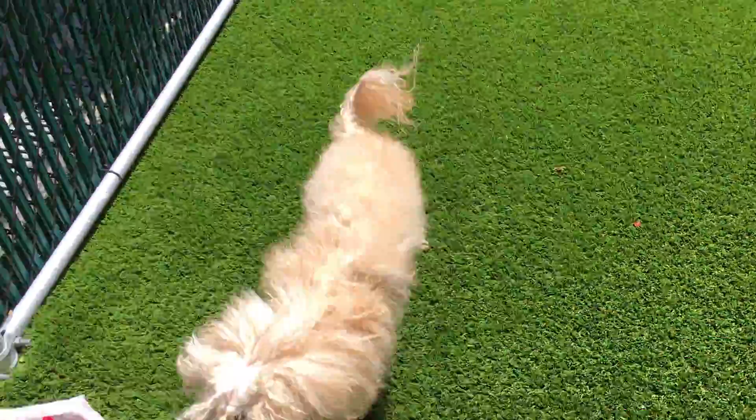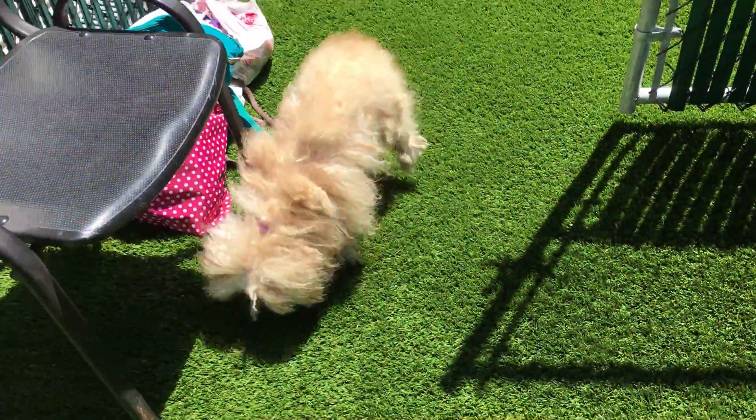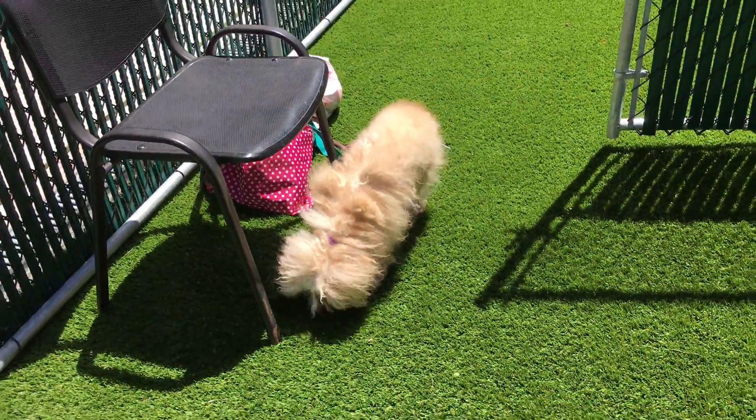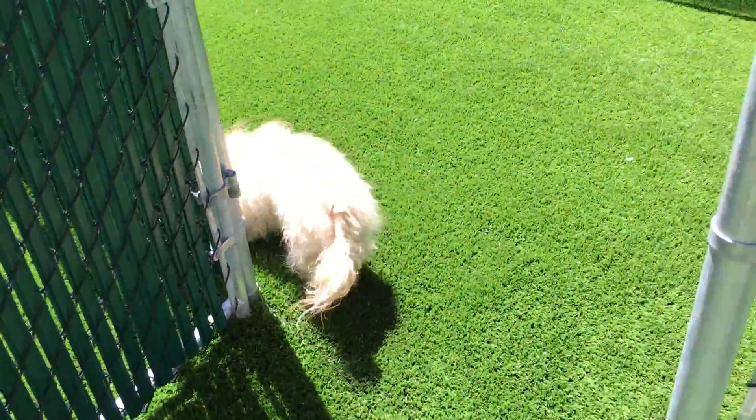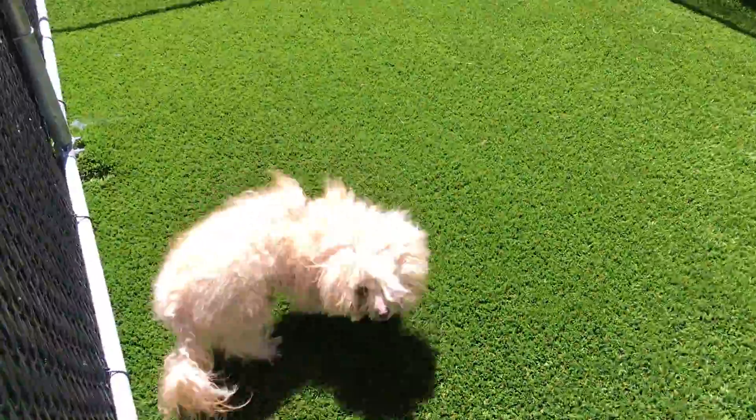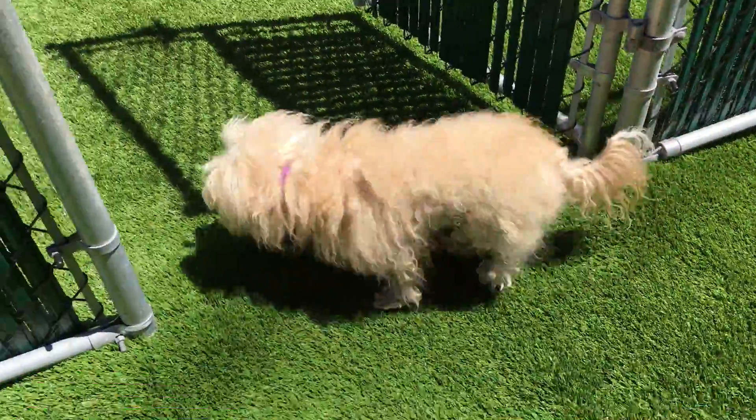So this is Leeloo here at the Manhattan Care Center. He loves toys in his kennel and he has already made a lot of friends among our staff.